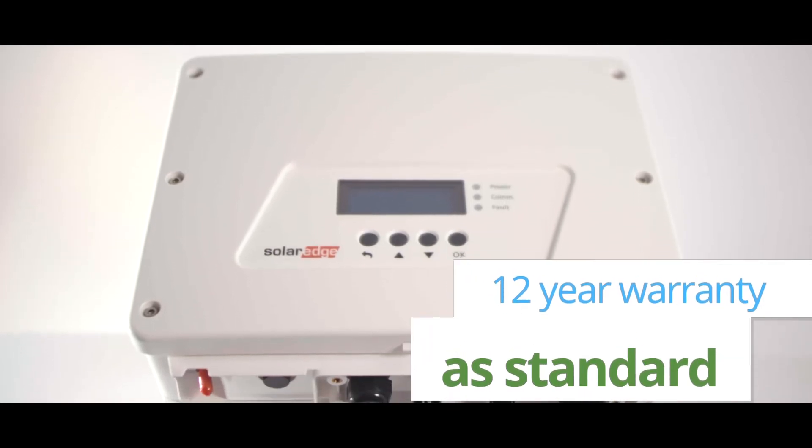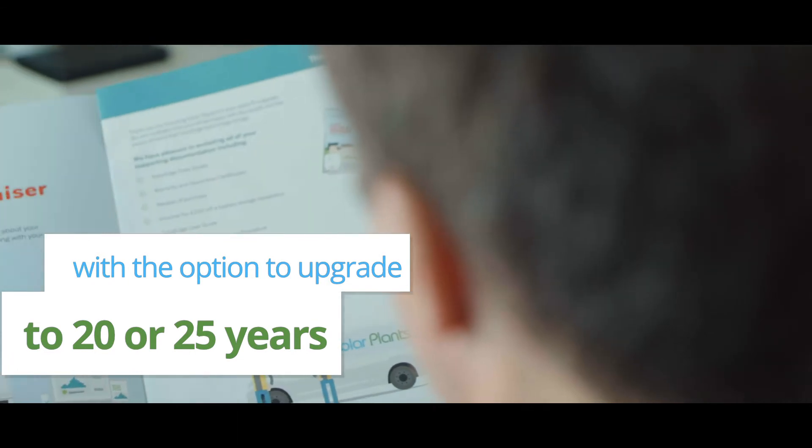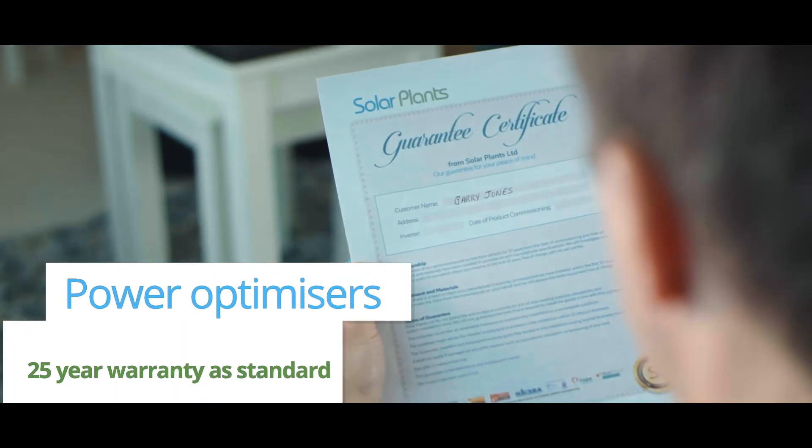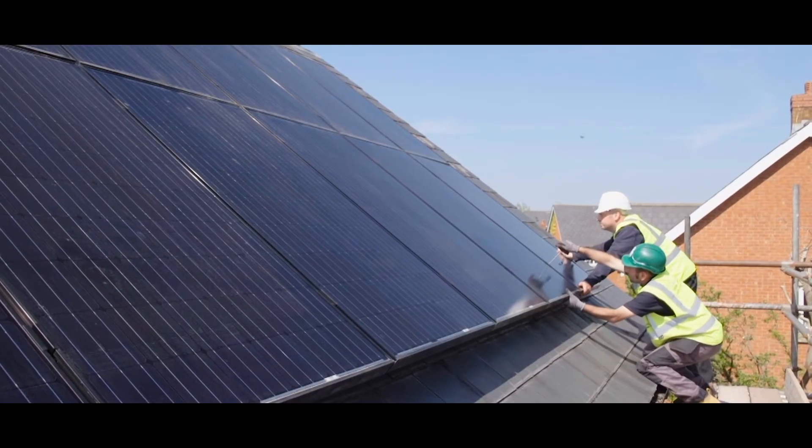This is why SolarEdge can offer a 12-year warranty as standard for the inverter, with the option to upgrade to 20 or 25 years. The power optimizers come with a 25-year warranty as standard, protecting your investment until the end of your feed-in tariff payments.